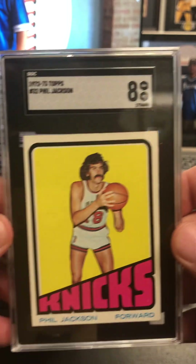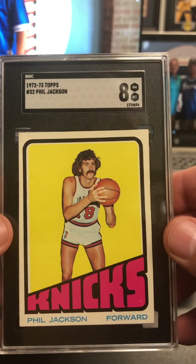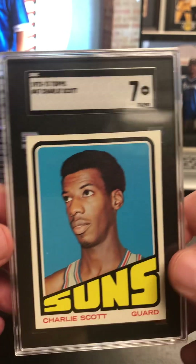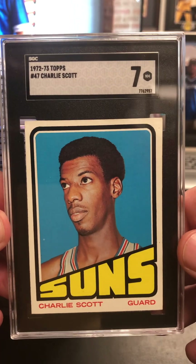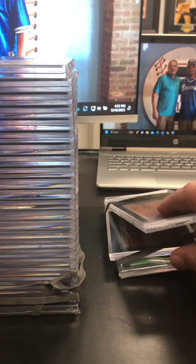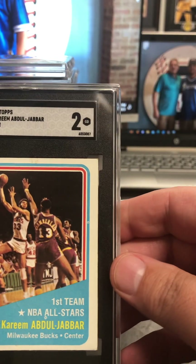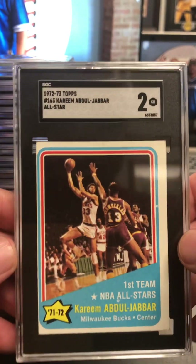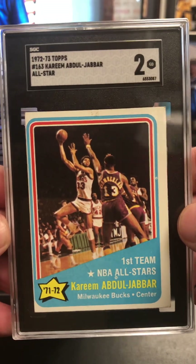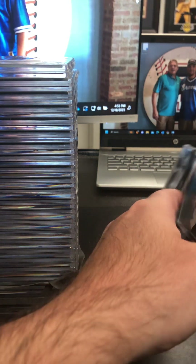There's the Phil Jackson at an eight. Did pretty good on some of these vintage basketball cards. Very sweet looking card — The Maverick. Charlie Scott second year here at a seven. Hit some sevens and eights on some 72 Topps basketball. Not dissatisfied with that. Here's the 72-73 Kareem All-Star at a two — this is one of those, don't care, love it. Got Wilt — starting the hook on Wilt. I really like that card.